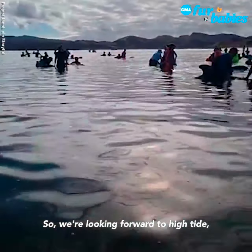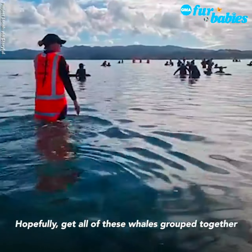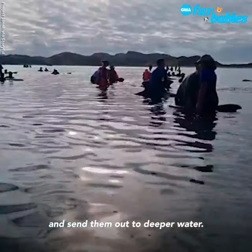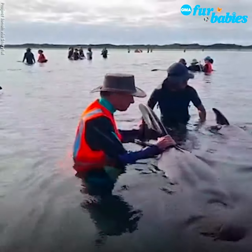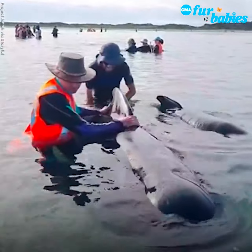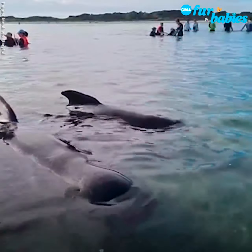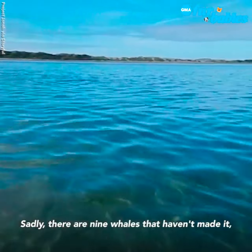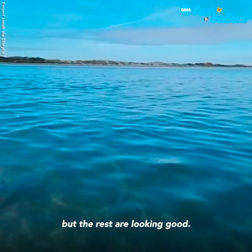We're looking forward to the high tide, which will be within the hour. Hopefully we'll get all of these whales grouped together and send them out to deeper water. Sadly, there are nine whales that haven't made it, but the rest are looking good.